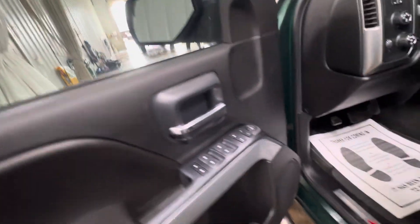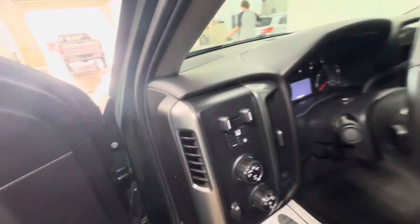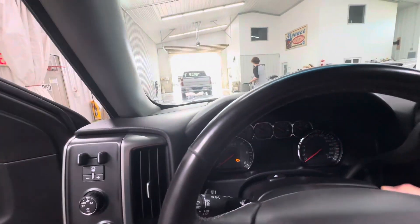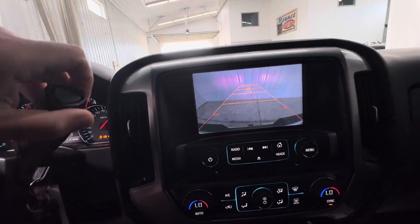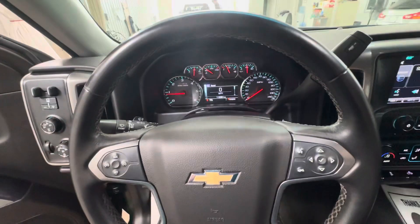Power windows, power seats, power locks, power driver's seat. Obviously these are leather. Automatic built-in brake controller, automatic headlights, automatic four-wheel drive. Adjustable pedals, dual temperature control, backup camera. No warning lights or anything like that. Truck's still ready to go. Let me know if you have any questions.